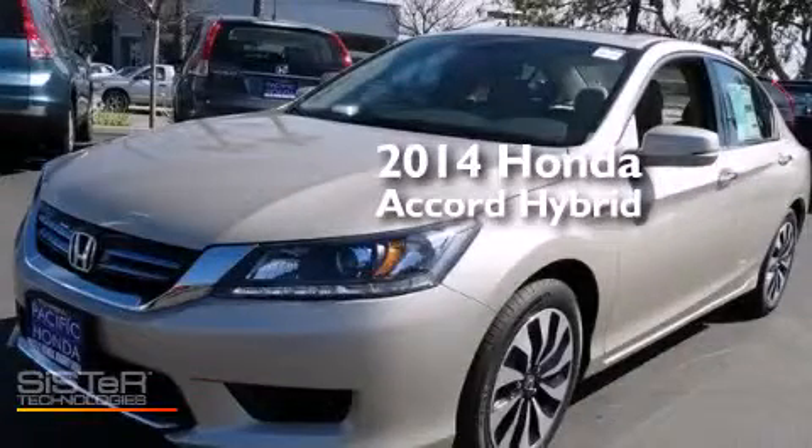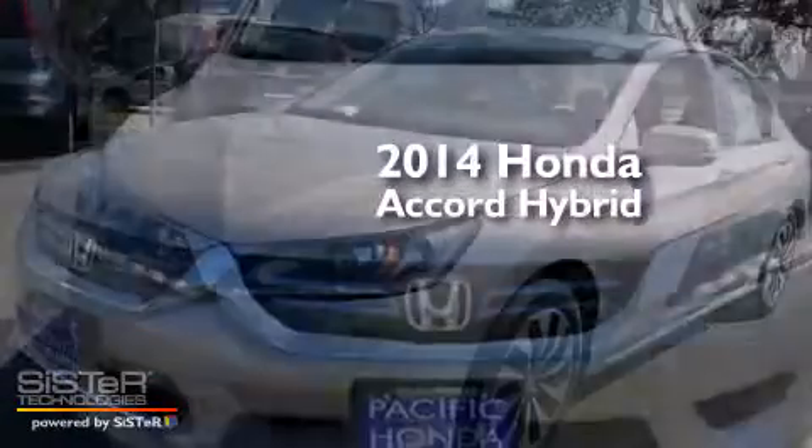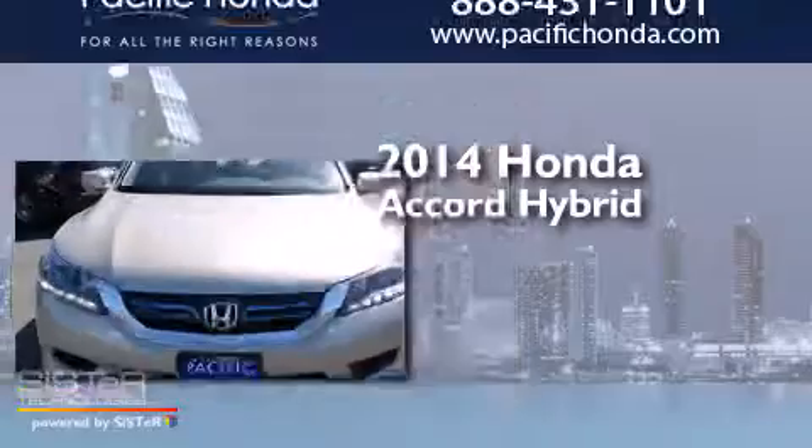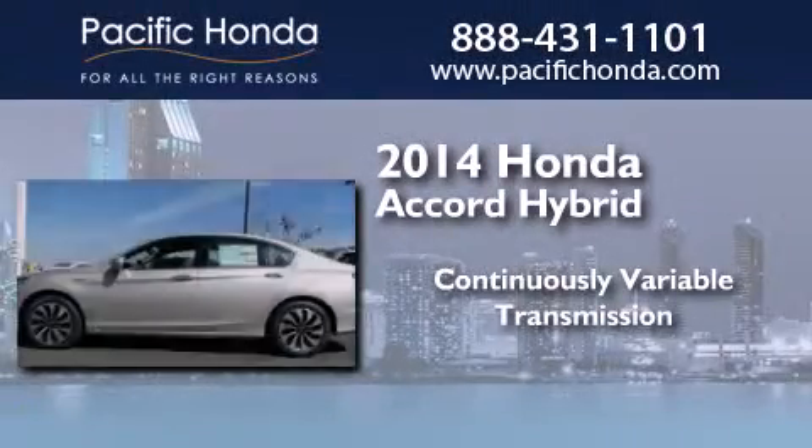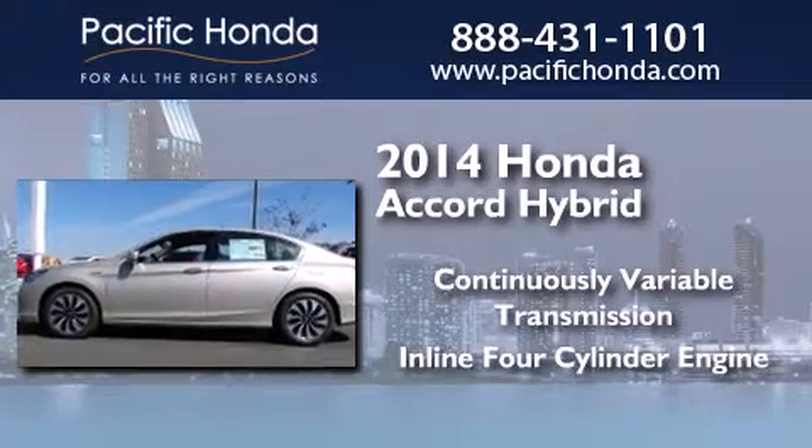This is a brand new 2014 Honda Accord Hybrid. This four-door sedan has a continuously variable transmission and an inline four-cylinder engine.